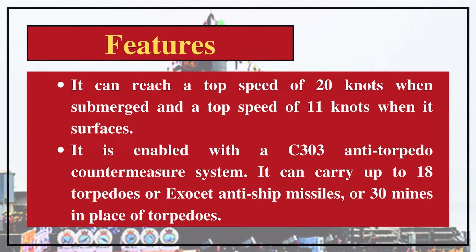INS Vagsheer can reach a top speed of 20 knots when submerged and a top speed of 11 knots when it surfaces. It is enabled with a C303 anti-torpedo countermeasure system. It can carry up to 18 torpedoes, Exocet anti-ship missiles, or 30 mines in place of torpedoes.